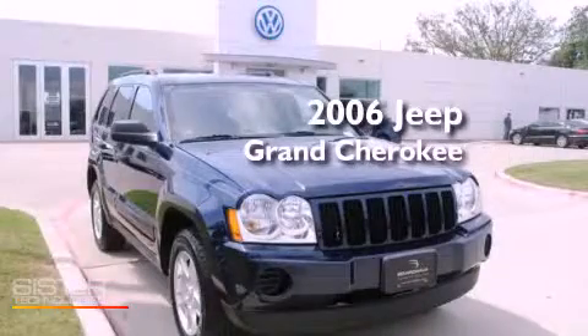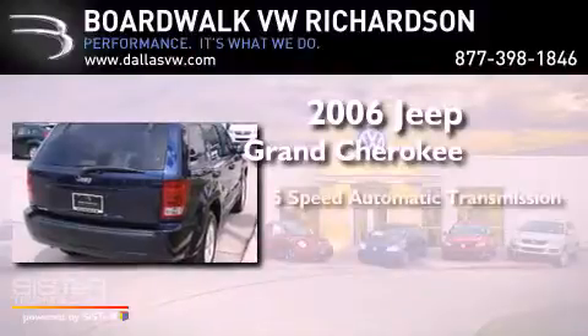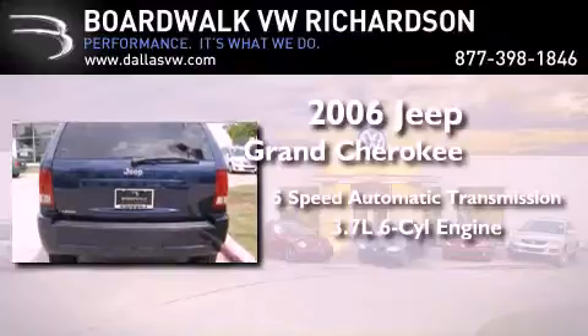This is a 2006 Jeep Grand Cherokee. This SUV has a five-speed automatic transmission and a 3.7 liter V6.